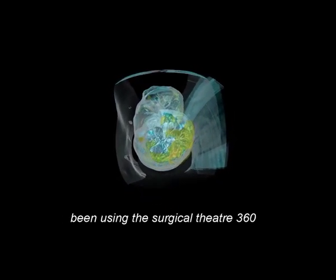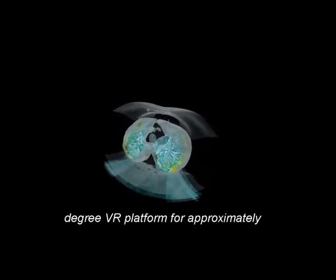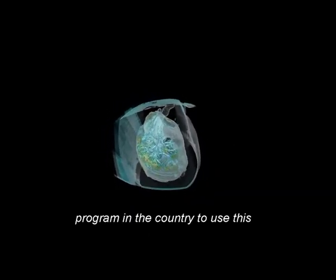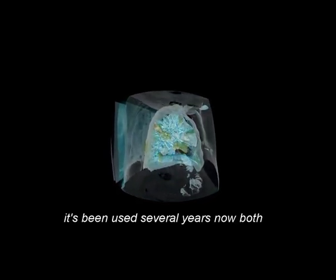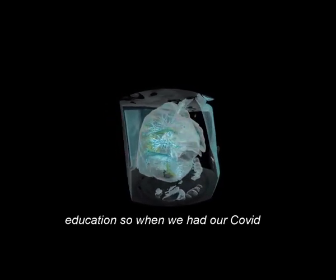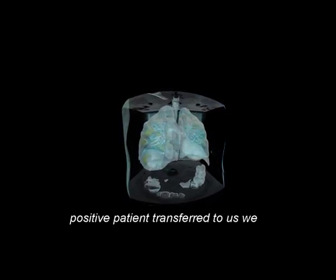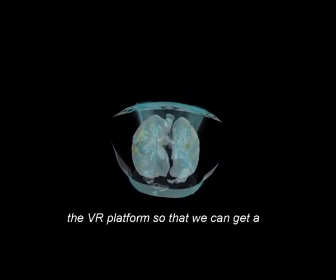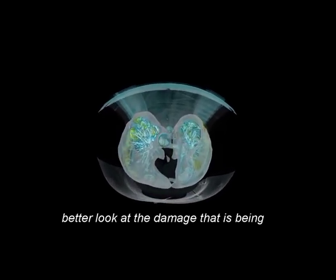At GW, we've been using the Surgical Theater 360-degree VR platform for approximately four years. We were the first thoracic program in the country to use this particular software to create VR images. It's been used for both surgical planning as well as patient education. When we had our COVID-positive patient transferred to us, we very quickly recreated these images into the VR platform so that we can get a better look at the damage that is being caused to the lung.